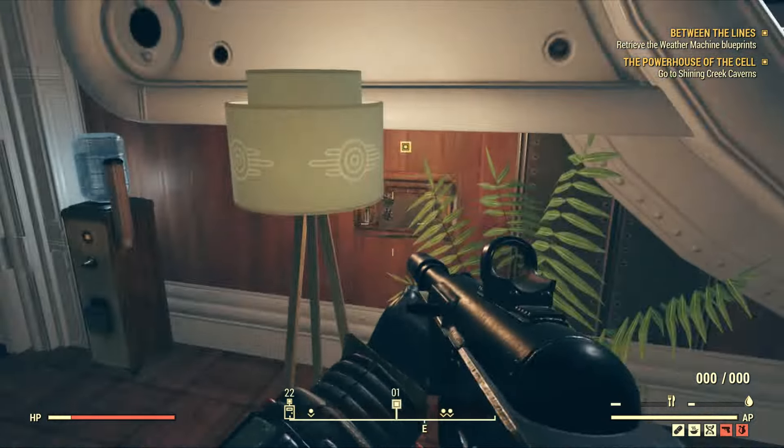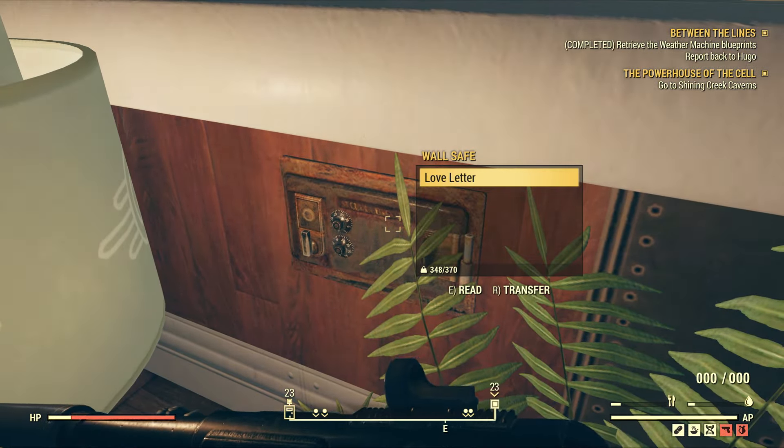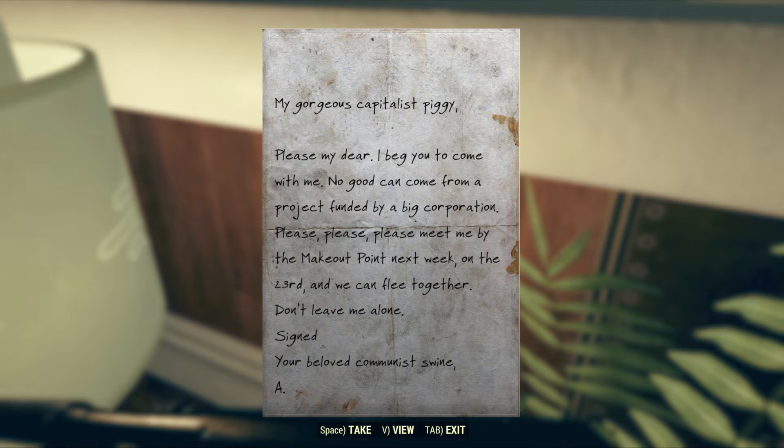Right now you have to go to Hugo's desk. Right behind his desk there's a safe. You need to use the key and pick up all the stuff from there.